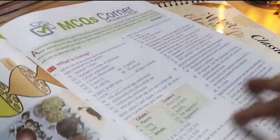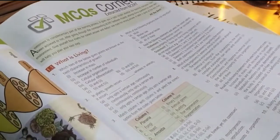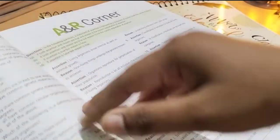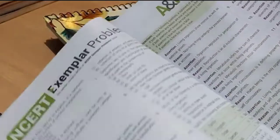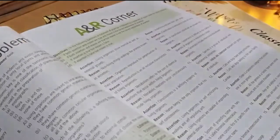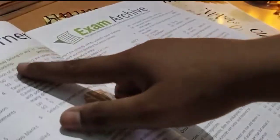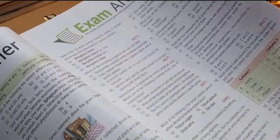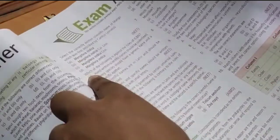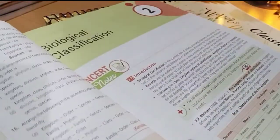Then there is an MCQ corner with questions extracted from NCERT — you get a lot of questions for each and every topic to practice. After that there is an assertion-reason corner with assertion-reason type questions. There are also NCERT exemplar problems, which are really important, and exam archives containing all previous year questions — which is very useful for any competitive exam.